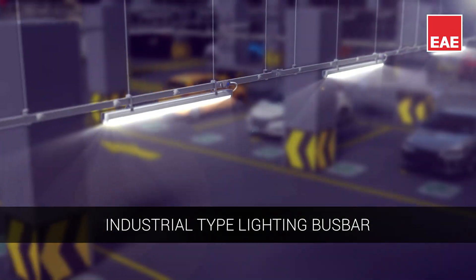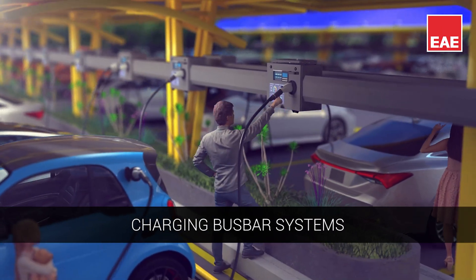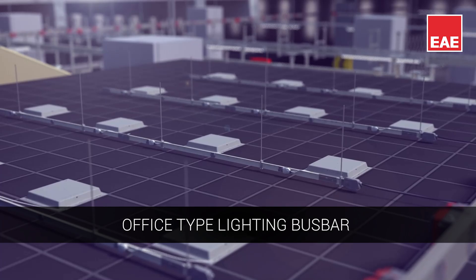Industrial type lighting bus bar for flexible light transmission and distribution. Modular and compact charging bus bar systems. Office type bus bar systems known for their functionality.